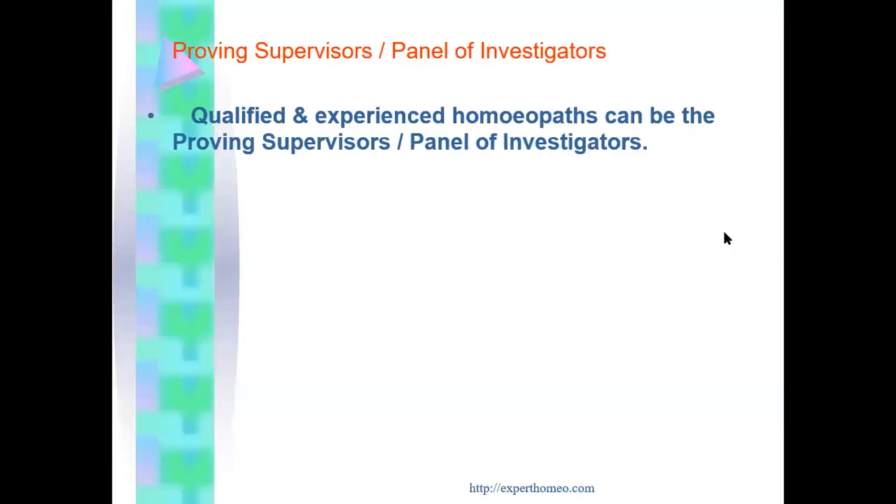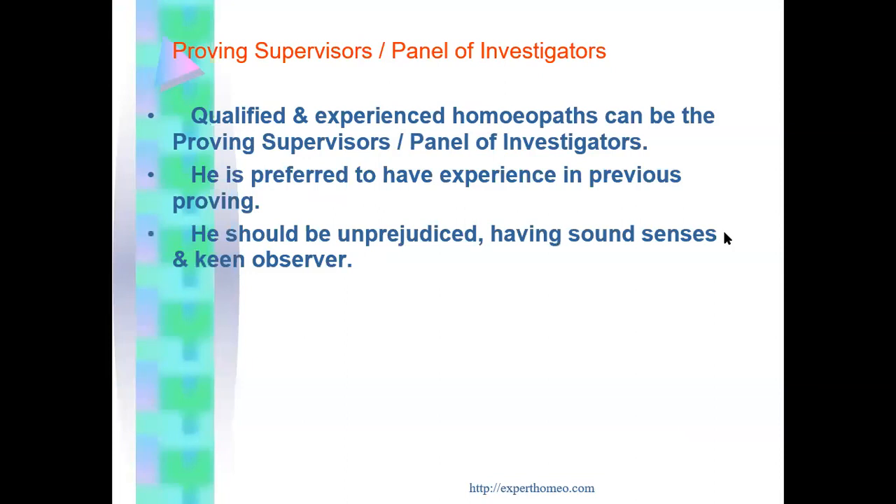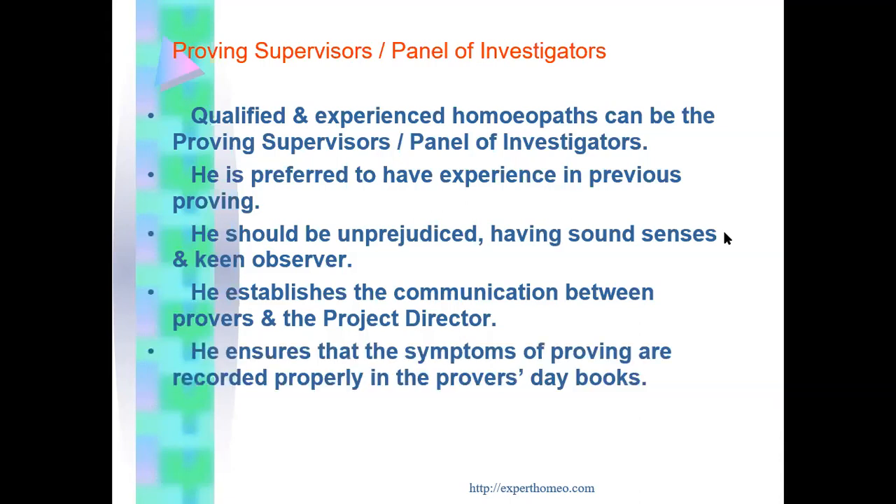The next member of the team is the proving supervisor or panel of investigators. A qualified and experienced homeopath can be a proving supervisor. It is preferred they have experience in previous proving, be unbiased with a sound sense and keen observation skills. The proving supervisor or panel of investigators are in direct contact with the provers — they interrogate provers about the symptoms they experience, establish communication between the prover and the project director, and ensure that the symptoms of proving are recorded properly in the prover's day book.